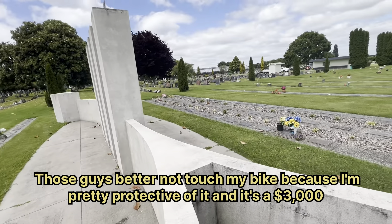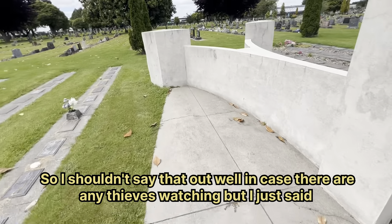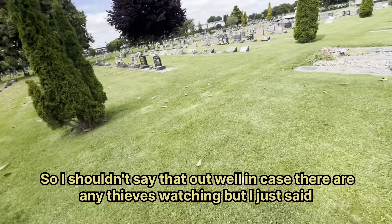Those guys better not touch my bike because I'm pretty protective of it — it's a three thousand dollar bike. Sorry, I shouldn't say that out loud in case there are any thieves watching, but I just said it.